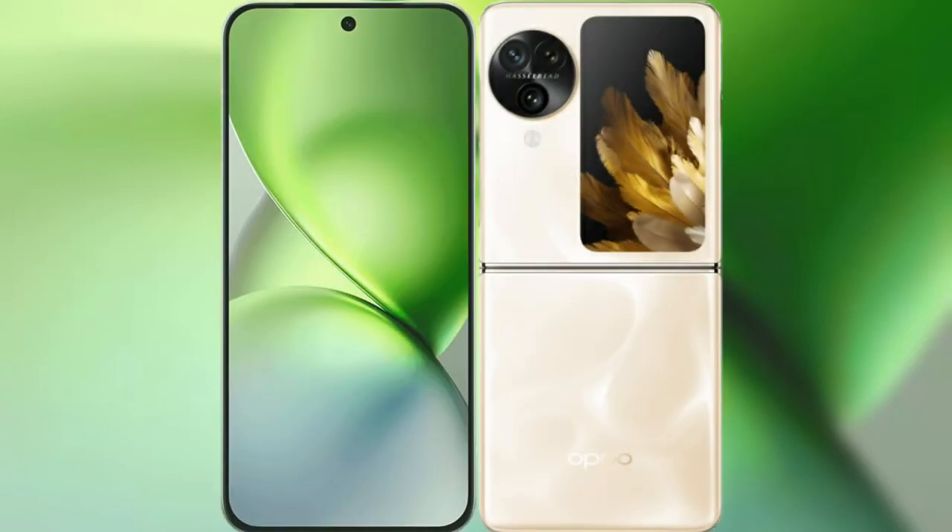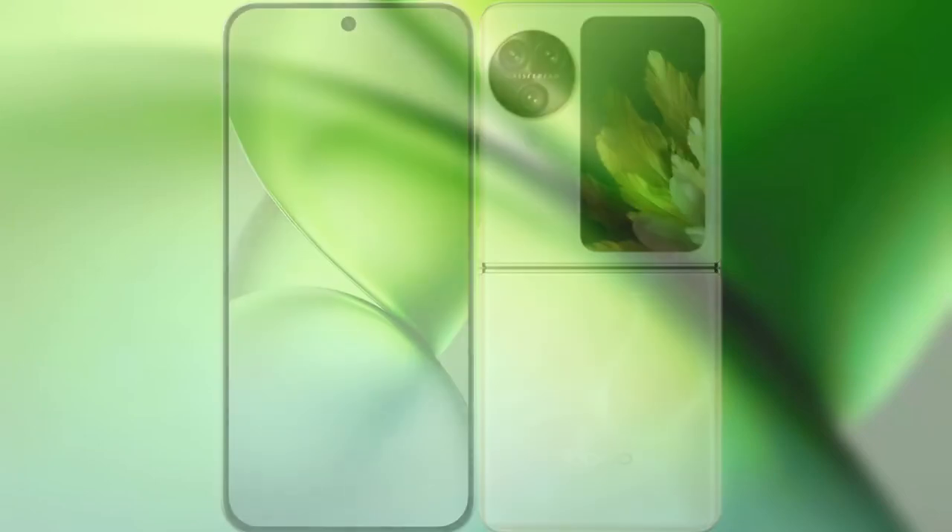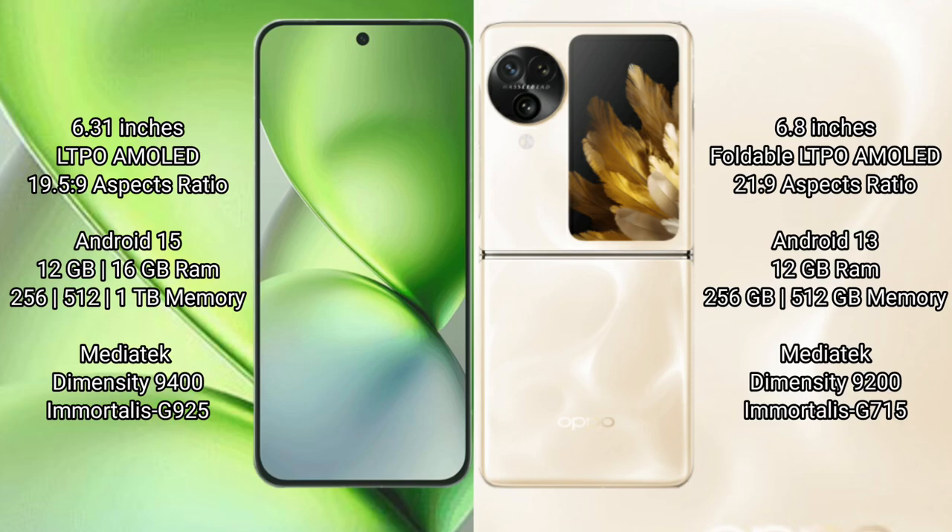I will compare the new Vivo X200 Pro Mini with the Oppo Find N3 Flip. The Vivo X200 Pro Mini features a 6.31-inch LTPO AMOLED display with an aspect ratio of 19.5:9. The Oppo Find N3 Flip features a 6.8-inch foldable LTPO AMOLED display with an aspect ratio of 21.9:9.